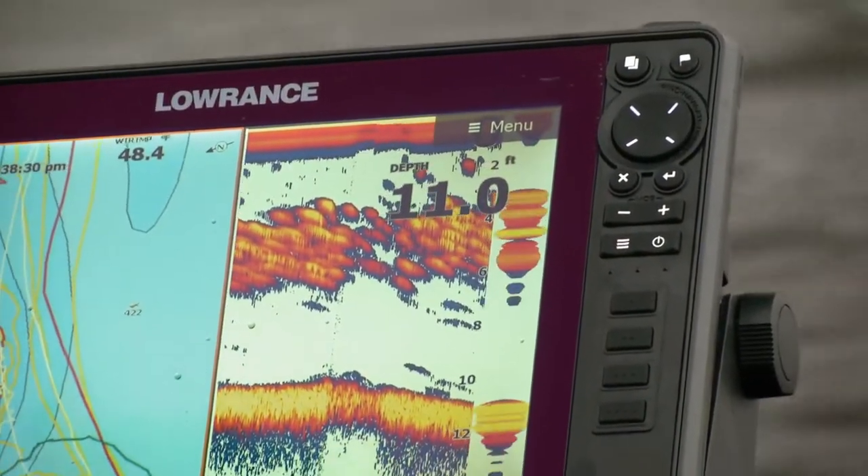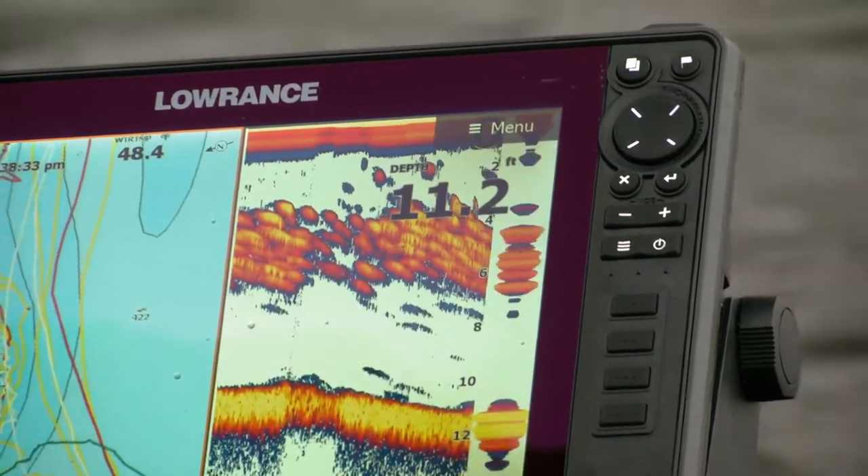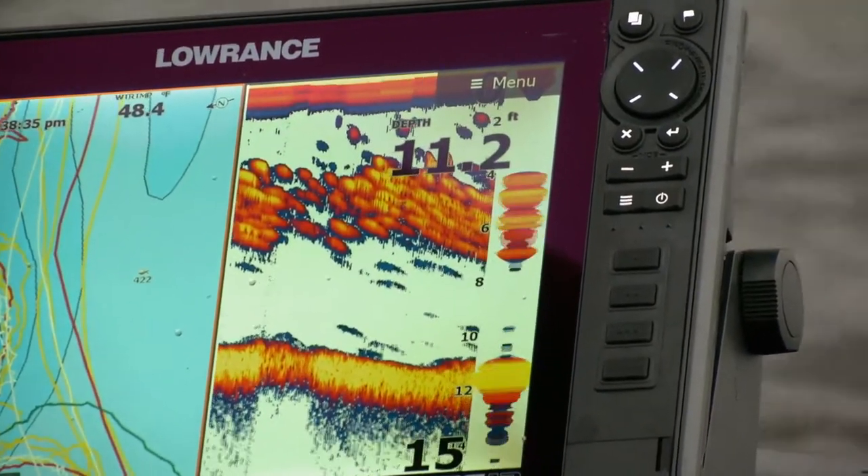There is just so much bait sitting here in these coves. It's just crazy — look at all of them.